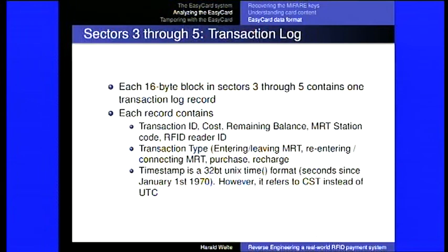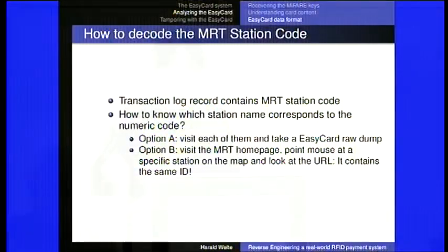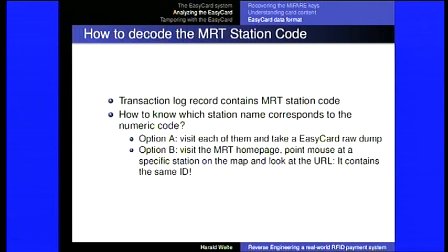The value directly represents the account balance in NT dollars. Other sectors I discovered to be the transaction log, containing information about the last few operations: a transaction identifier, the cost — the amount of money involved, the remaining balance, which MRT station it happened at, the RFID reader ID, whether it was entering or leaving a station, a shop purchase, or a recharge machine operation. There's also a timestamp, which is conveniently a 32-bit UNIX time format in seconds since the epoch, but referring to Chinese Standard Time, not UTC.